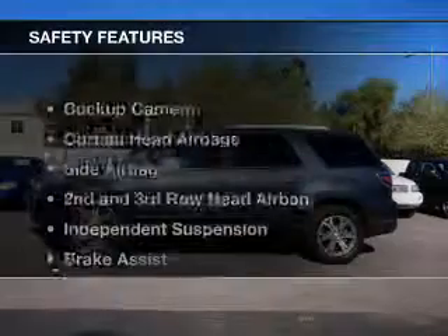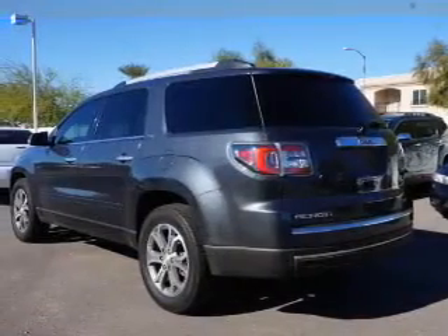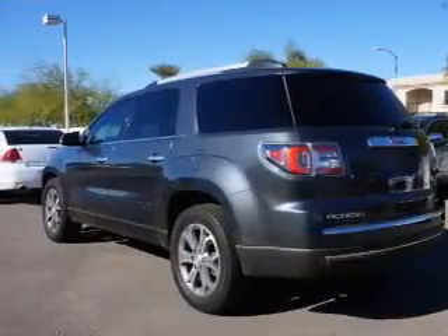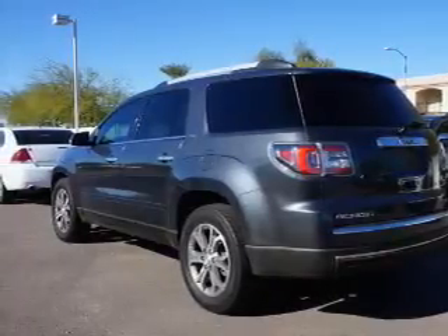Remote start. Safety was made a priority with these features: a backup camera, curtain head airbags, side airbags, second and third row head airbags, independent suspension, brake assist, traction control, parking sensors, stability control, and a passenger airbag.